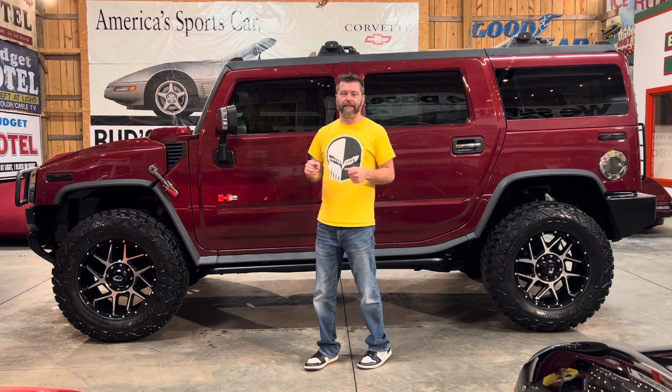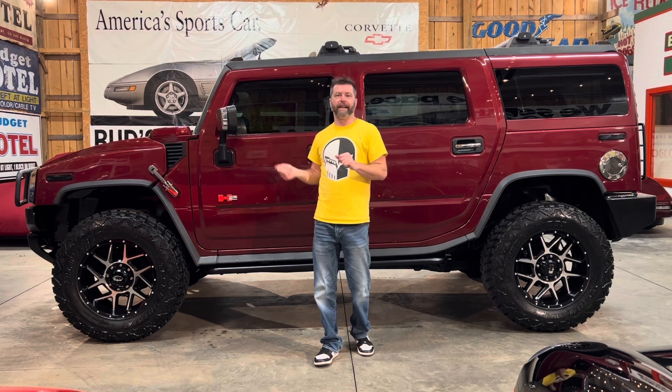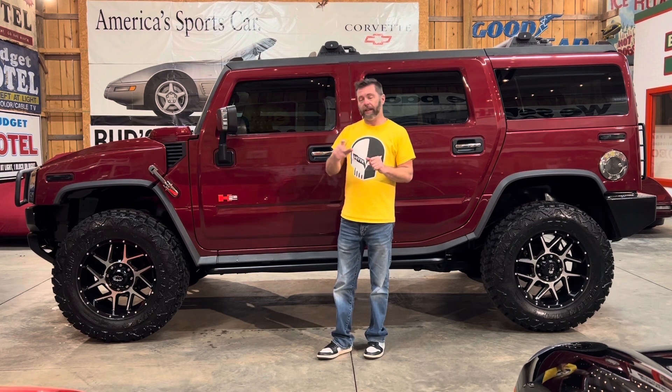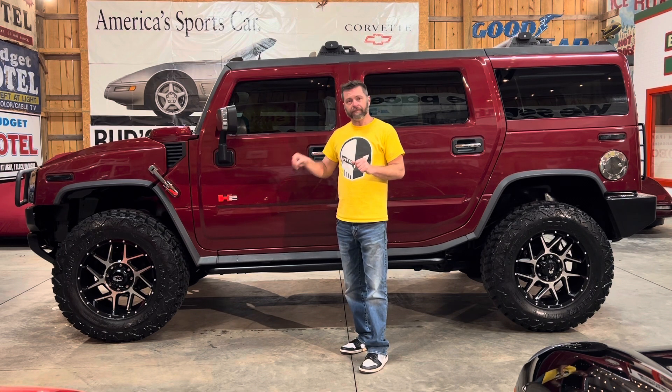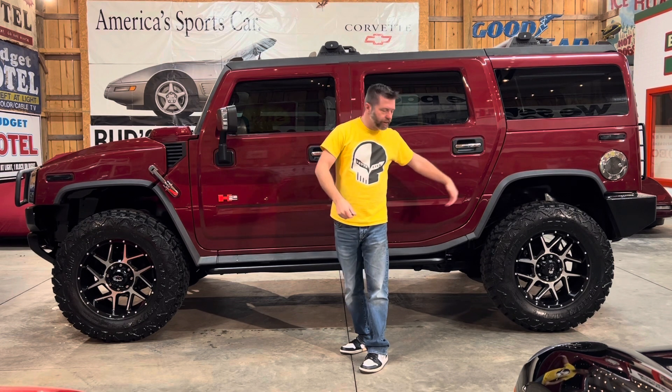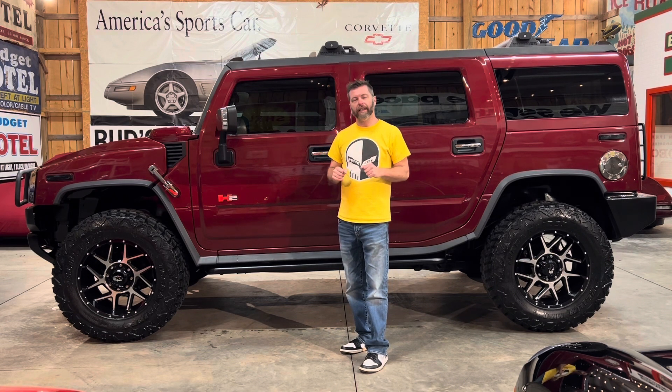Just a killer truck, guys. Stick around with me through the video — let me walk you all the way around this truck, inside and out. It is the cleanest H2 I've ever had in here. It is that clean. It's as beautiful as any Corvette that's come through here. Get in and drive it anywhere and look killer doing so. I'll take you inside the truck, under the hood, and even under the chassis so you can see just how clean it is.